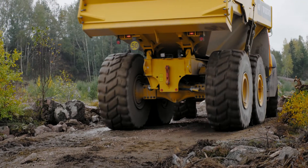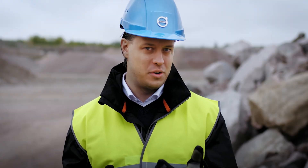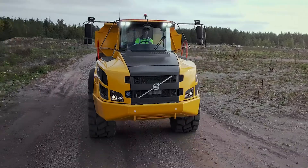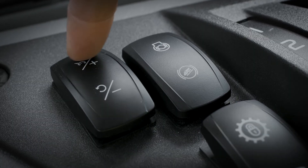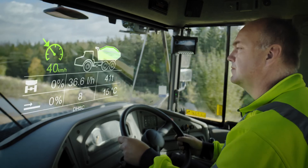At times like this, cruise control will work wonders. The cruise control system is just like one you would find in a car. The selected speed can be seen on the Contronic display.